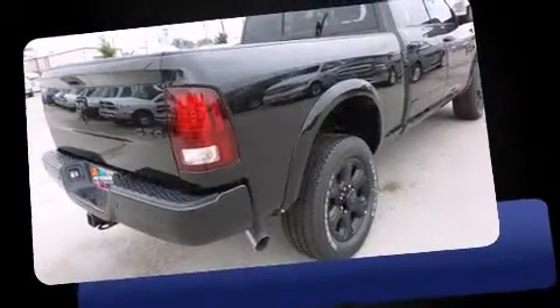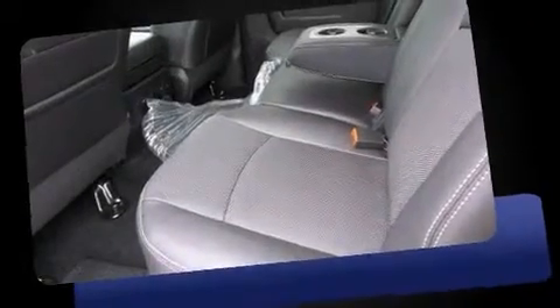The 2016 Ram 2500. It features an automatic transmission, four-wheel drive, and a refined six-cylinder engine.